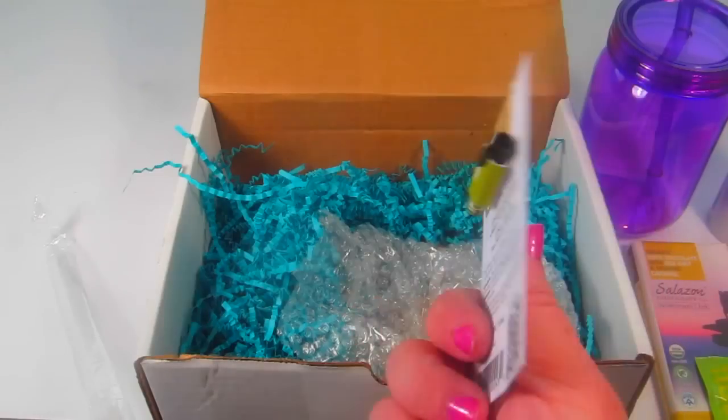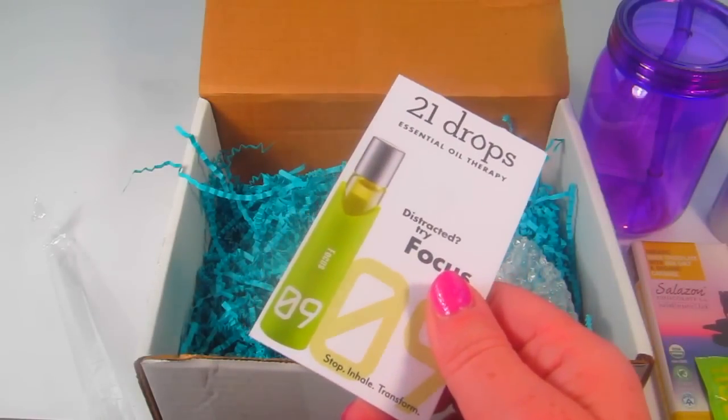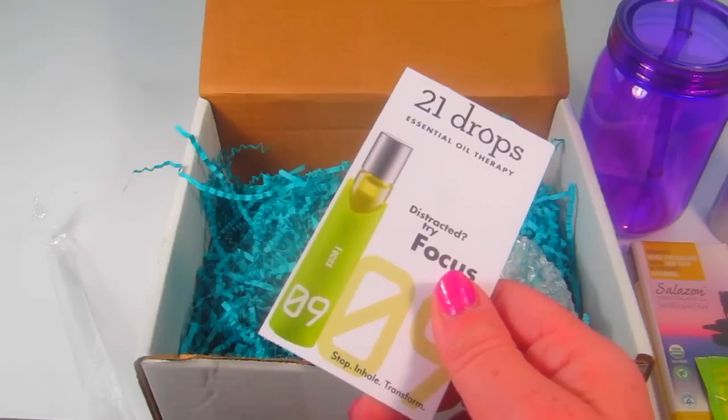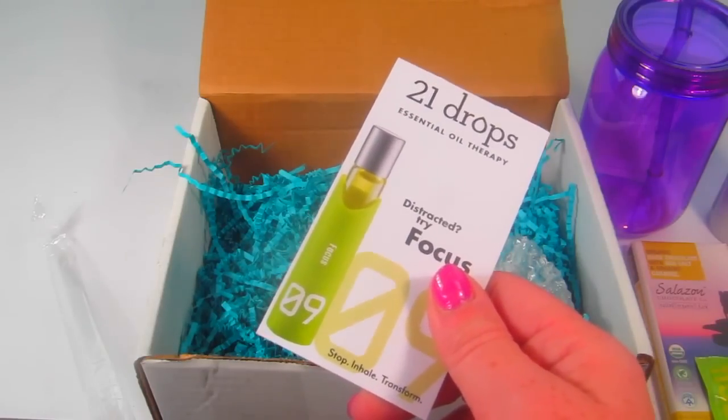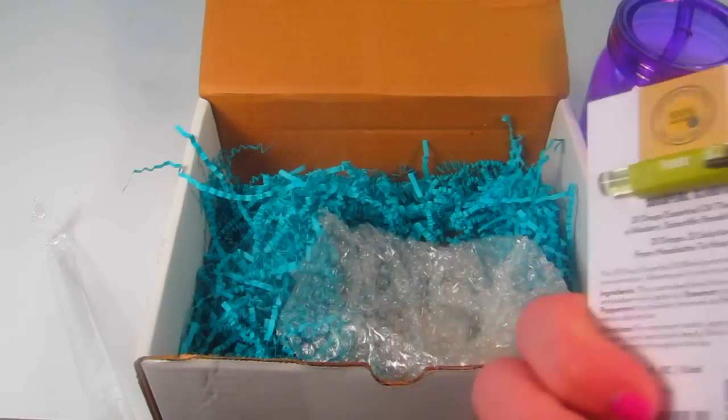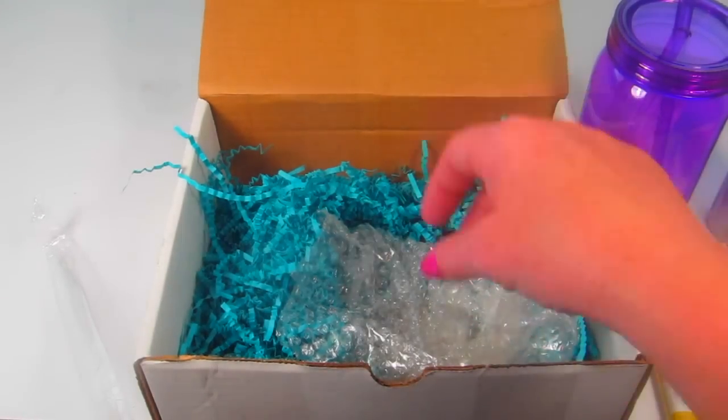We have 21 Drops essential oil therapy in 'Distracted/Try Focus,' number nine. This is a sample. You apply it anytime you feel distracted to bolster attention and promote concentration. It has no parabens, sulfates, or dyes — perfect for a finals box.